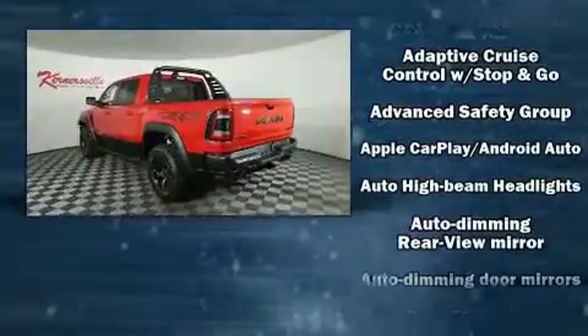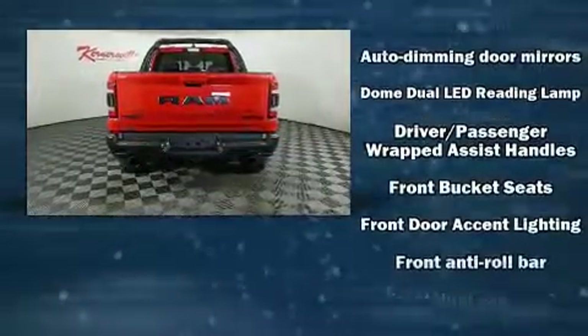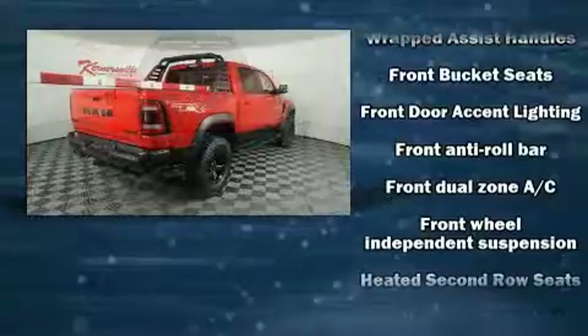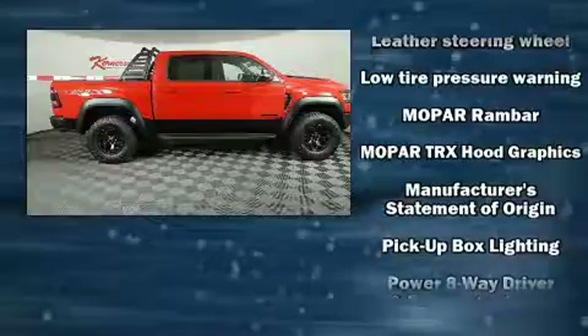Top features include front dual zone air conditioning, delay off headlights, a leather steering wheel, automatic dimming door mirrors, skid plates, and a split folding rear seat.